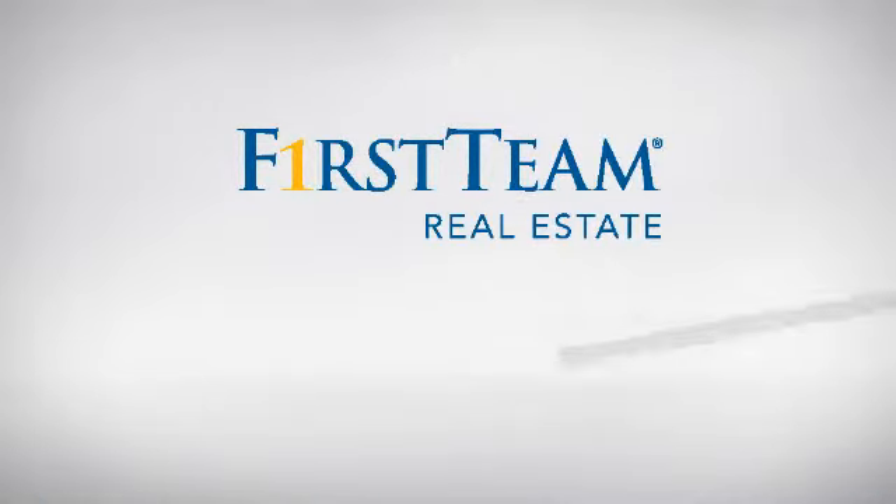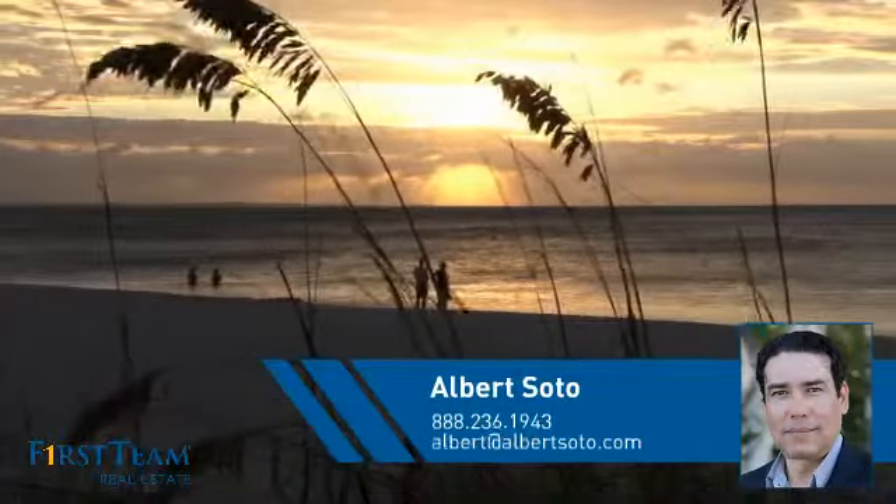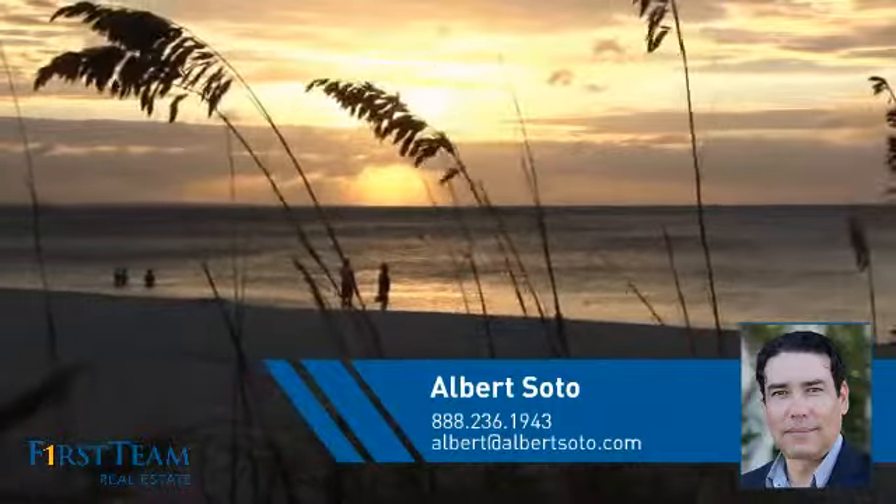At First Team Real Estate, you'll find just the right home for you. This video is brought to you by your real estate agent, Albert.